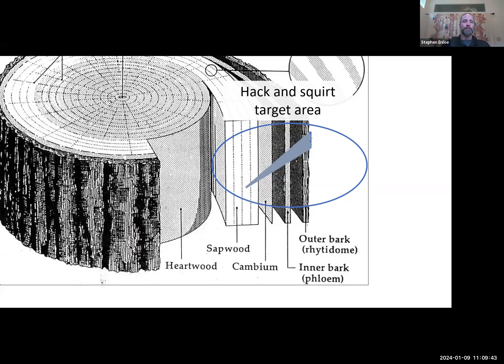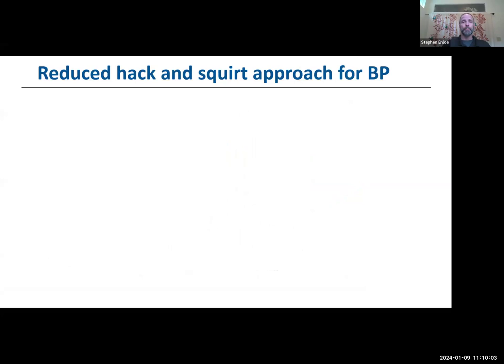Our goal with hack and squirt has always been to make a well and fill it with a concentrated herbicide solution that allows the herbicide to be effectively delivered down to the roots and root collar, and also upwards into the canopy, resulting in canopy brownout. This is an old silvicultural technique we've really ignored for woody shrubs because they're often multi-stemmed. But we got to looking at this, and it can be a really effective way to go after Brazilian pepper tree.